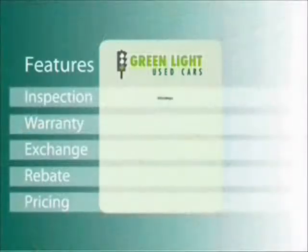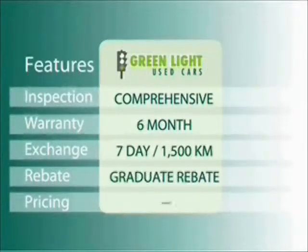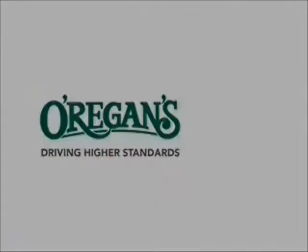At Origins, we use Internet value pricing and our green light used car warranty to ensure that we are driving higher standards.